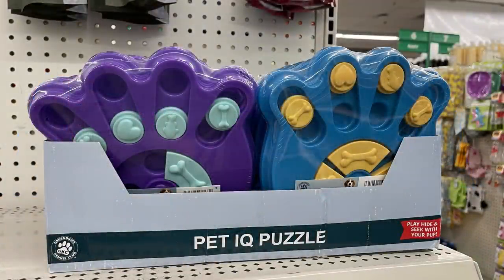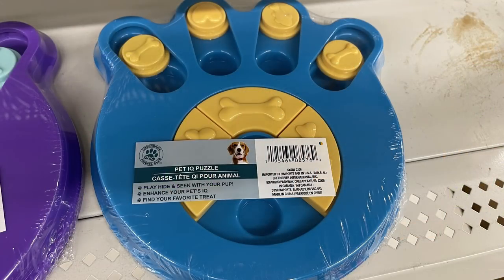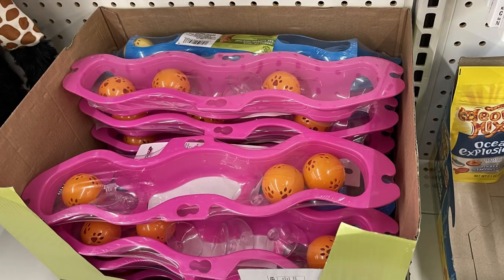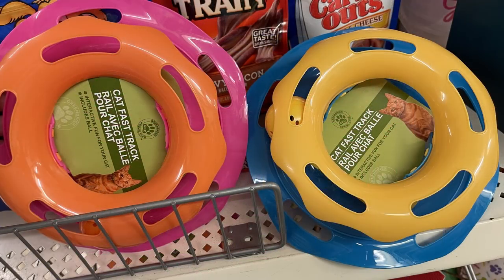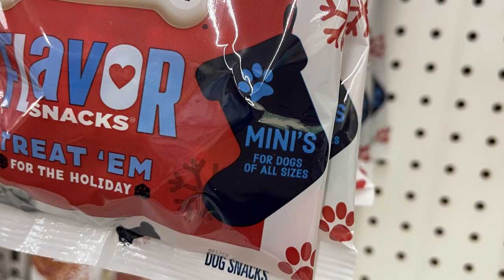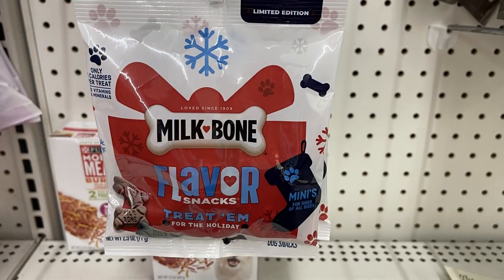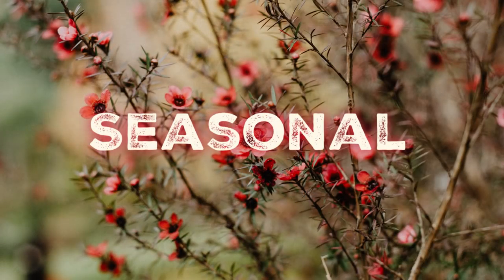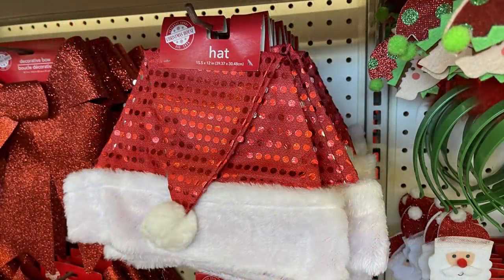For pet care this week, they had No Aura Bones by Loving Pets — dental bones to help clean their teeth — and Pet IQ puzzles where you can hide treats, in two versions: blue with yellow and purple. They also had cat toys designed to hang on a wall and some that sit on the floor, plus mini dog bones by Milk Bone, called Flavor Snacks.